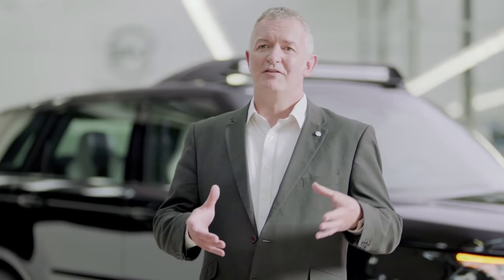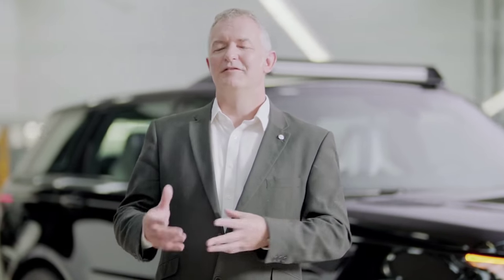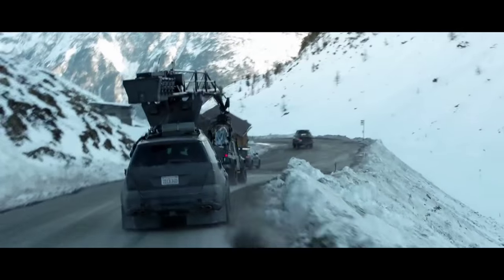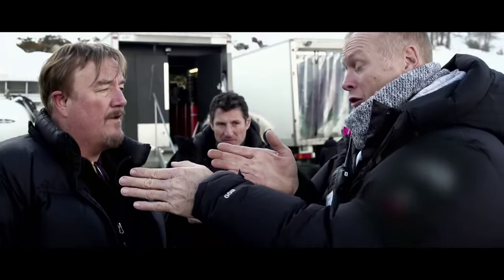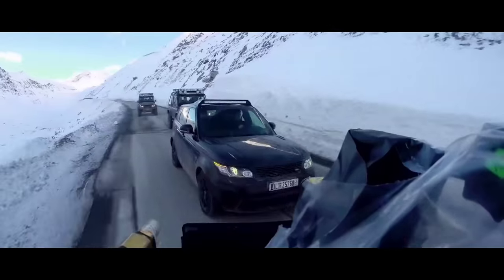Once we knew we were going to be involved with the programme, we met up with Gary Powell and his stunt team who are going to be using these cars on set. It was great to get involved with those guys and understand what their needs were early in the programme in order to deliver what they wanted. The SVR is an incredibly capable car with an awful lot of power, so we were quite surprised to get a request from Gary and the team for even more power. And then when we saw this incredible chase scene in the Alps, we really couldn't wait to build something that's just been so exciting to do.